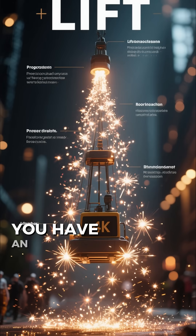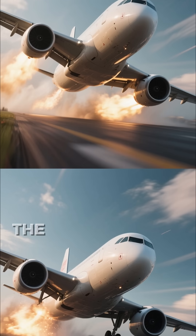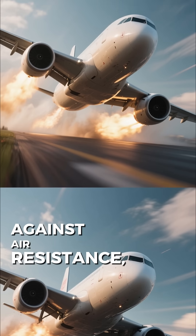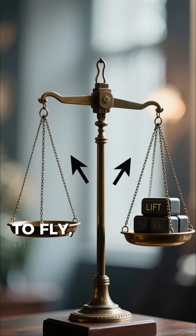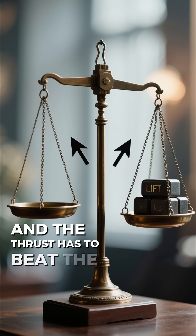And voila, you have an upward force called lift. But that's only half the story. The engines provide thrust, pushing the plane forward against air resistance or drag. To fly, the lift has to be stronger than the plane's weight, and the thrust has to beat the drag.